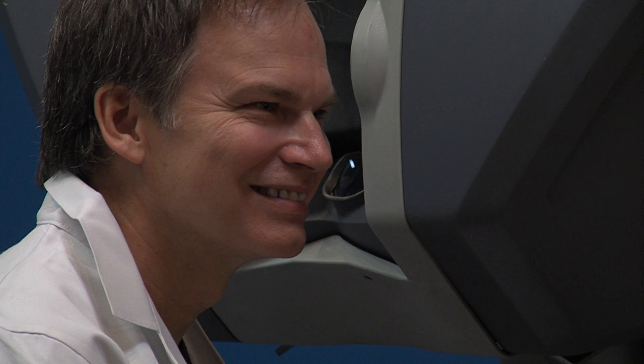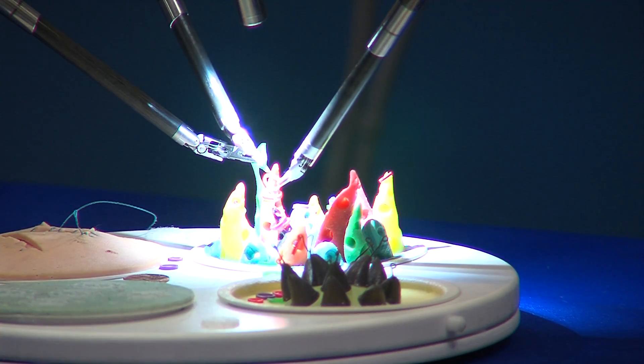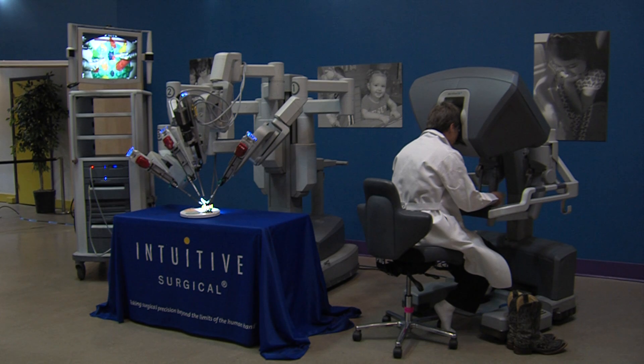Dr. William F. Turner Jr., a cardiothoracic surgeon with Trinity Mother Francis who performed the region's first robotic bypass surgery at Mother Francis in 2004 and has done more than 300 robotic heart procedures, was on hand at the event to answer questions and explain how robotic surgery works.